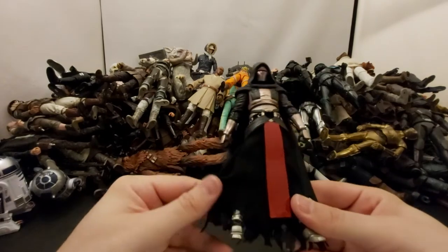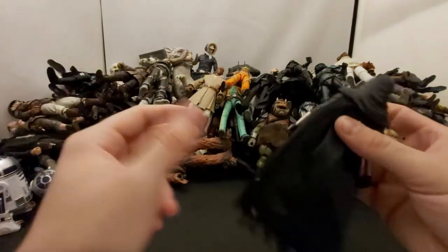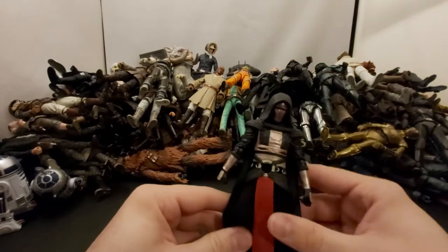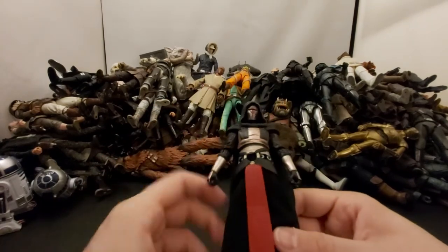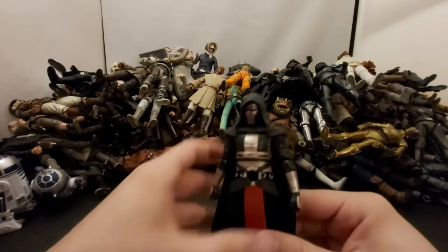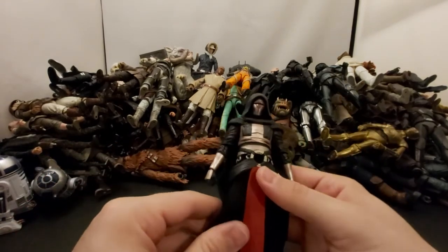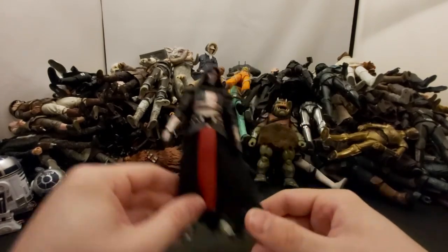Next we've got Darth Revan — a character I'll be completely honest I don't know anything about. I know he's from Knights of the Old Republic but I've never played it. I'm just not really into those RPG type games. I told myself one day I'd give it a chance — maybe when I start a gaming channel we'll give it a try, because I do plan on doing that one day.